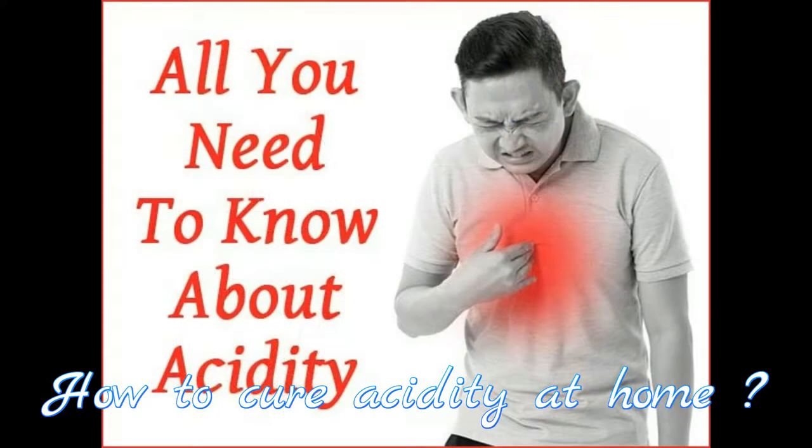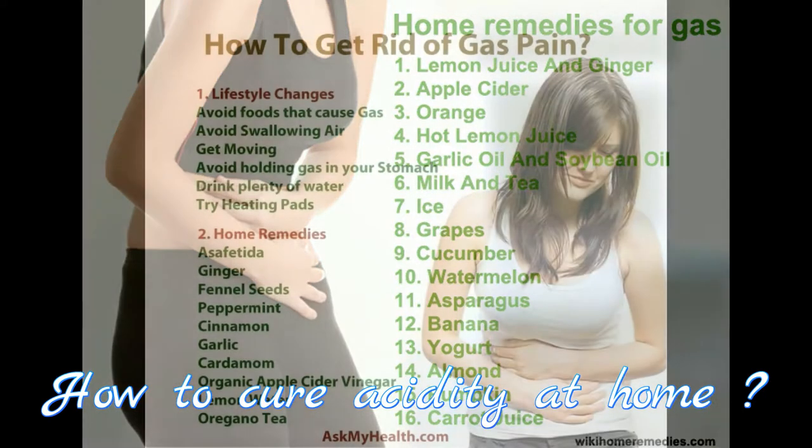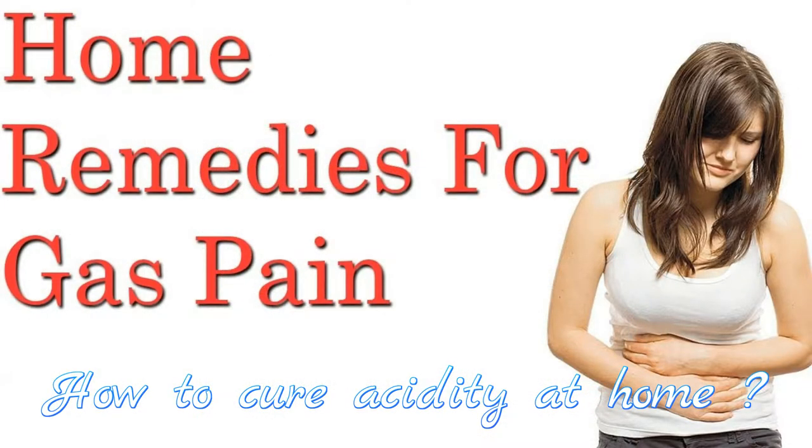According to Delhi-based nutritionist Anshul J. Barrett, acidity can be caused due to a long gap between meals, empty stomach, or excessive intake of tea, coffee, smoking or alcohol. When the secretion of acids is more than usual, we experience heartburn or acid reflux or GERD — gastroesophageal reflux disease — which is normally triggered when we eat a heavy meal or spicy foods.